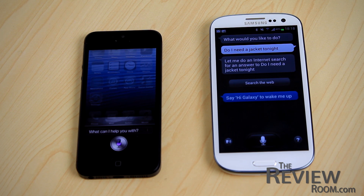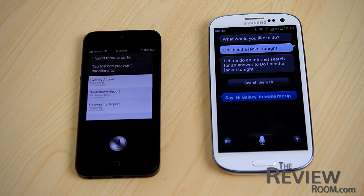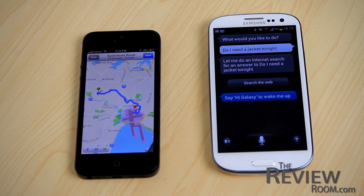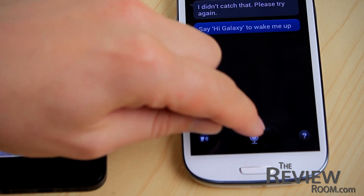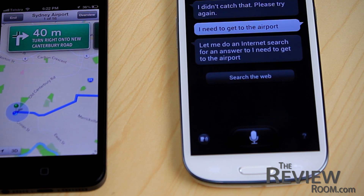And finally, we're going to say, 'I need to get to the airport quickly.' This is an indirect phrase requiring navigation without asking that exact request, so the smartphones have to work out which airport and then provide directions. [Siri:] 'Looking for airports. I found three airports. Tap the one you want directions to.' Getting directions to Sydney Airport. [S Voice:] 'Let me do an internet search for an answer to I need to get to the airport.'